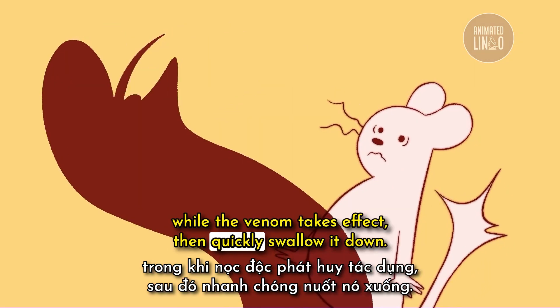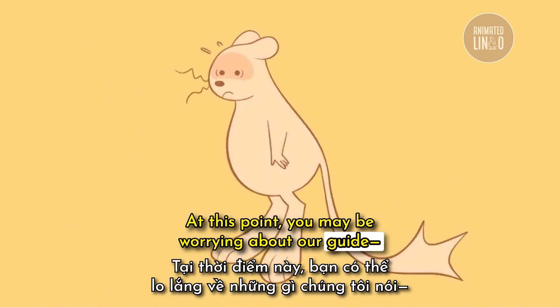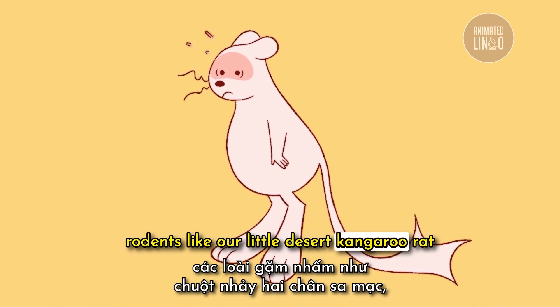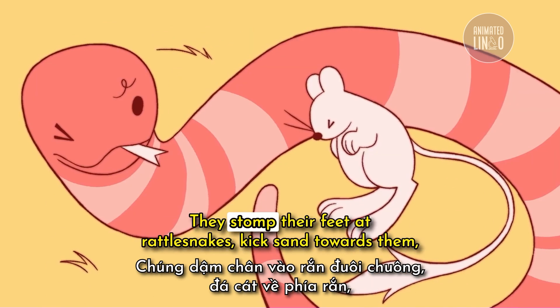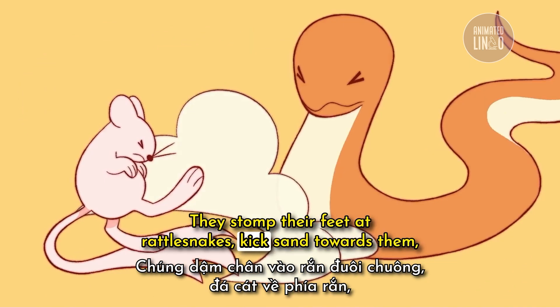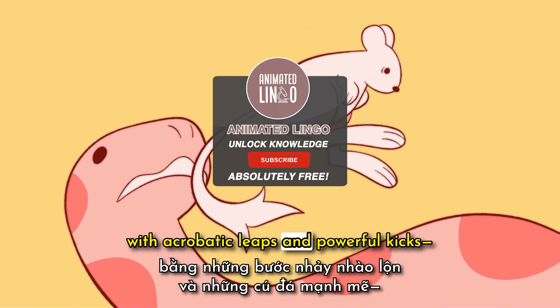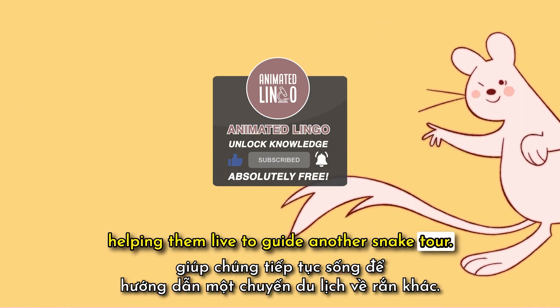At this point, you may be worrying about our guide — but never fear. Rodents, like our little desert kangaroo rat, have their own skills to evade the serpent's tooth. They stomp their feet at rattlesnakes, kick sand towards them, and evade their strikes with acrobatic leaps and powerful kicks, helping them live to guide another snake tour.